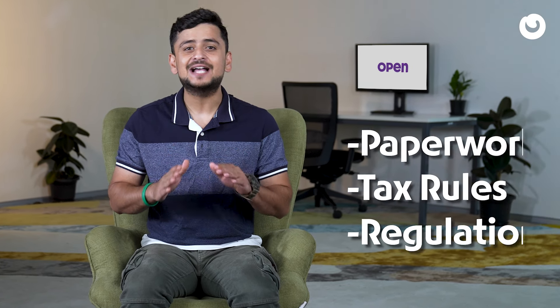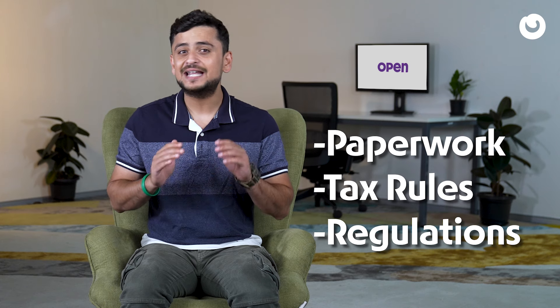Until 2017, business owners were struggling with unending tax paperwork and the ever-changing tax rules and regulations. The tax claim process changed dramatically after the introduction of the GST Input Tax Credit. In today's 5 questions, we will answer the 5 most asked questions on GST Input Tax Credit.